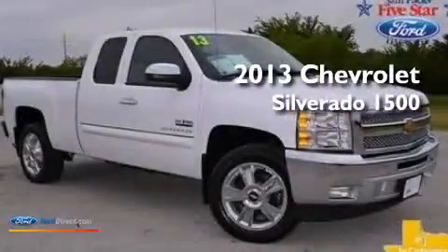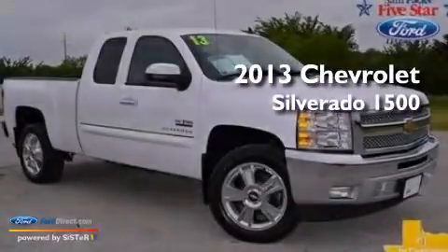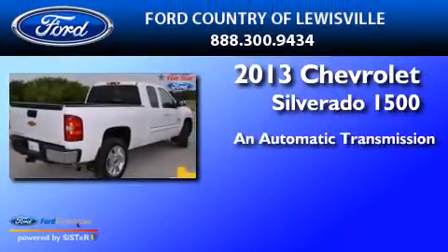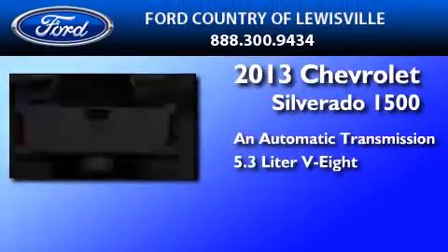This is a 2013 Chevrolet Silverado 1500. This truck has an automatic transmission and a 5.3 liter V8.